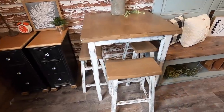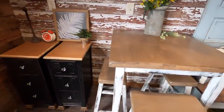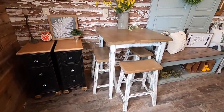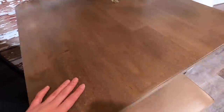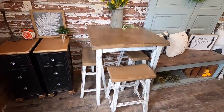Now we have this bar table set. If you haven't seen the YouTube video of me doing this set, it's a couple back and you should go take a look, but this guy is still available. Very pretty. It has a weathered walnut stained top, distressed white bottom, and three stools. Very cute.